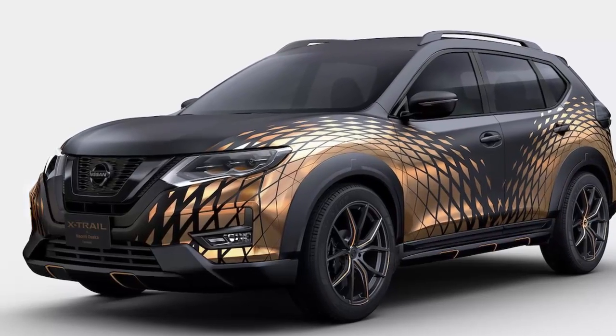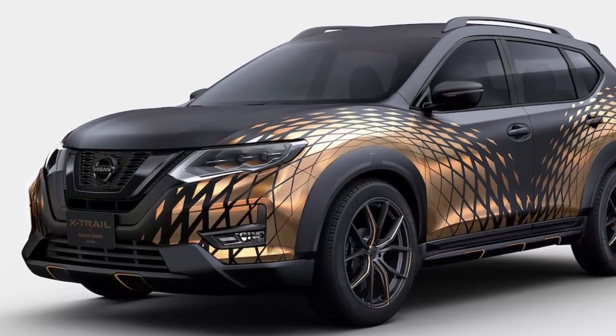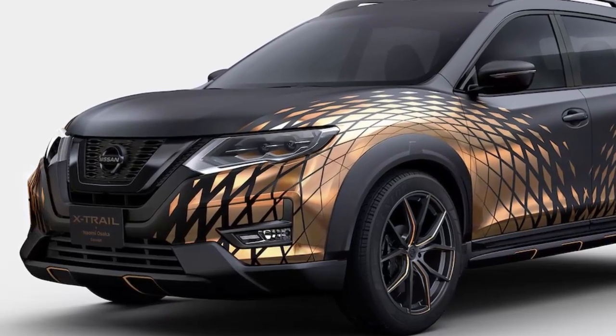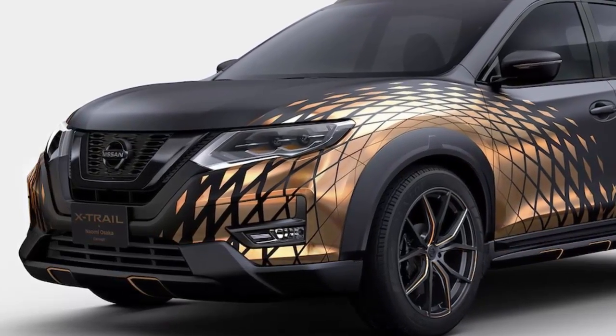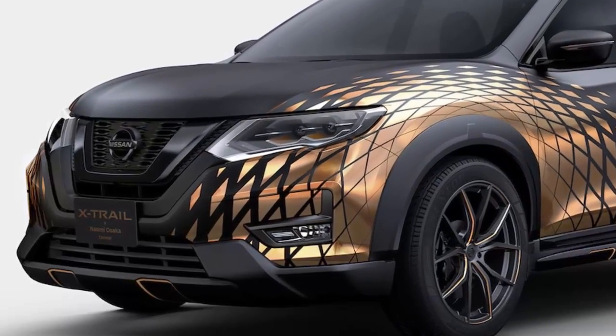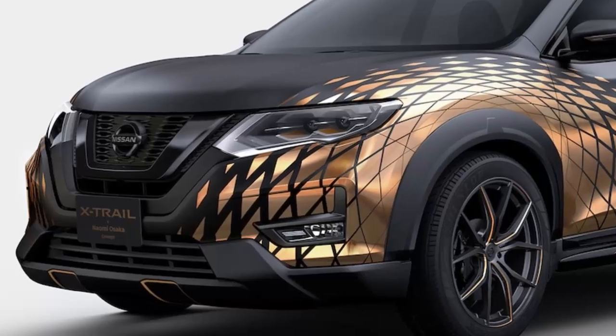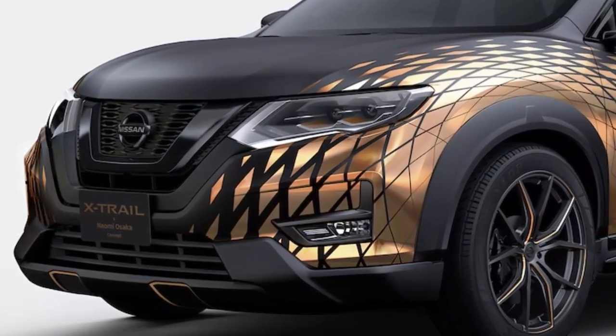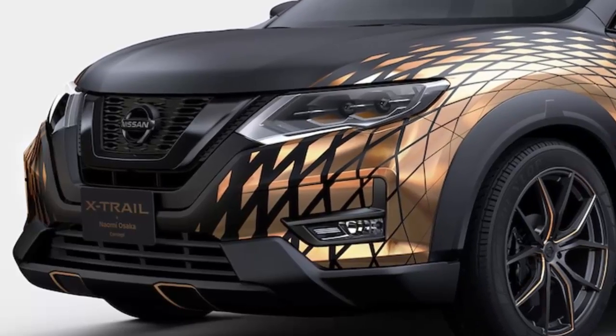Nissan is ready to serve up its latest concept vehicles at the 2019 Tokyo Auto Salon next month. Brand ambassador and Japanese tennis grand slam champion Naomi Osaka helped design a funky X-Trail — known in the US as the Rogue — compact crossover SUV that looks like it may have rolled off the set of a Marvel movie.